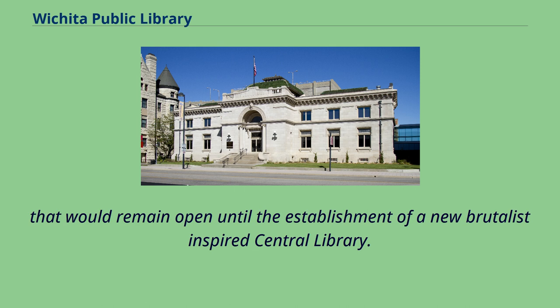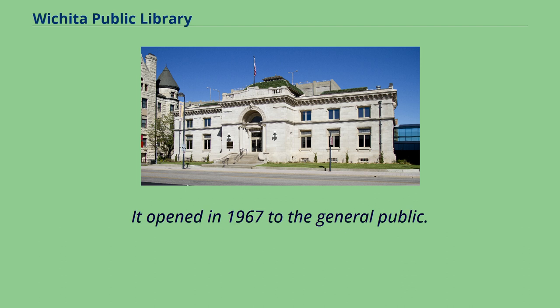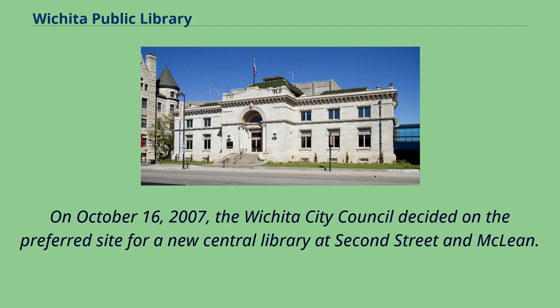That would remain open until the establishment of a new Brutalist-inspired central library, which opened in 1967 to the general public. On October 16, 2007, the Wichita City Council decided on the preferred site for a new central library at 2nd Street and McLean.